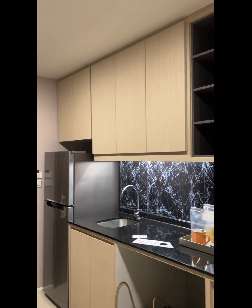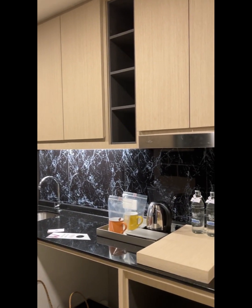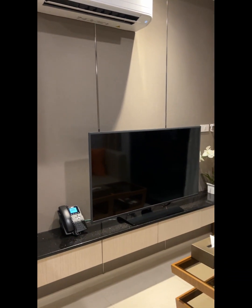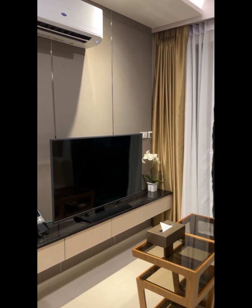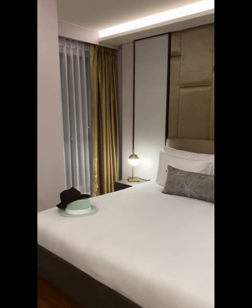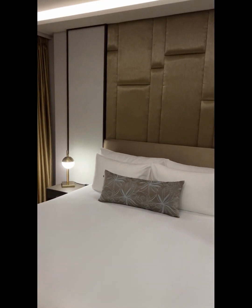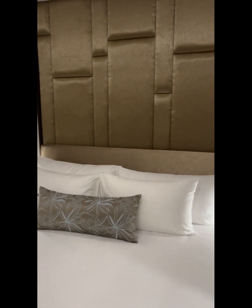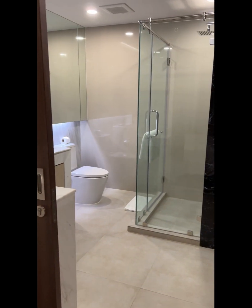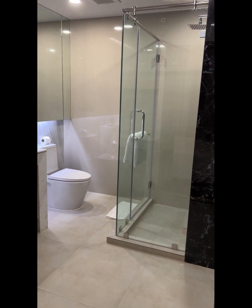This is the kitchen — you have got tea, coffee, and water. You've got a new TV, air conditioning, and a sitting area. And that is a king-sized bed, apparently it's a super king-sized bed.